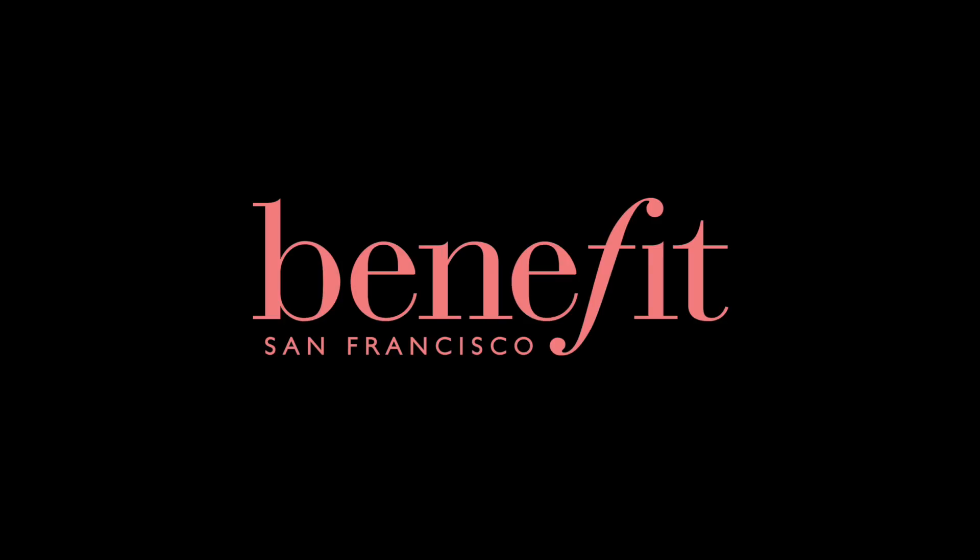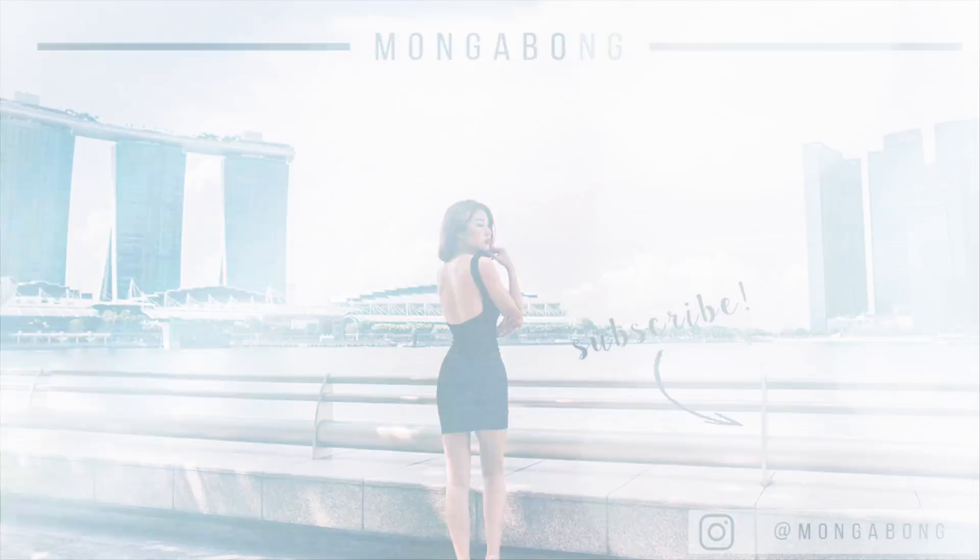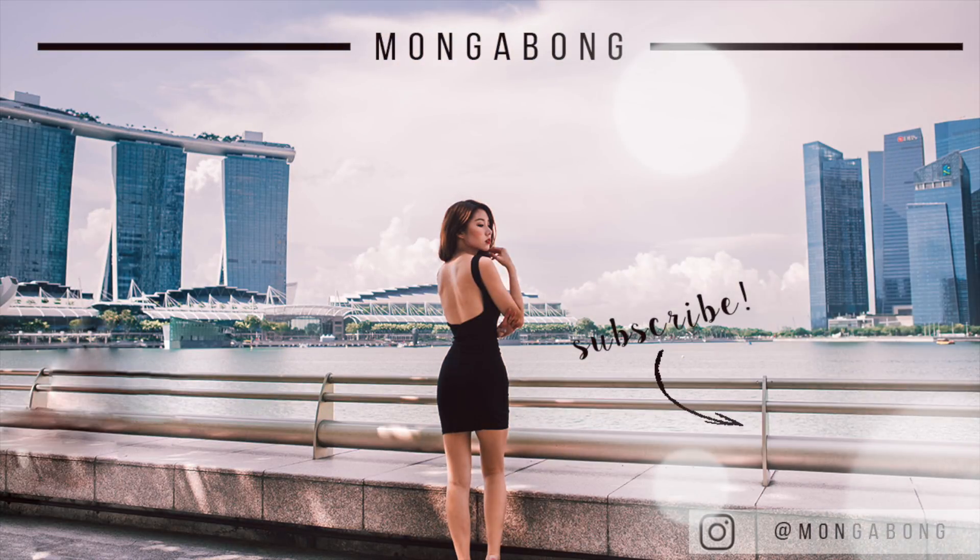Thank you guys so much for watching! I hope you enjoyed this lookbook — makeup and brow styling type of video. If you'd like to find out about the products I used, please check out the description box below. Also, you can now find Benefit on Zalora, so hop over to browse. See you guys next time!